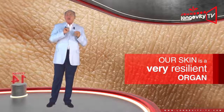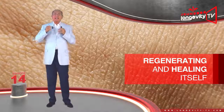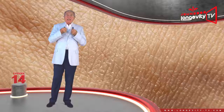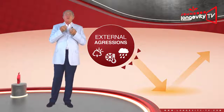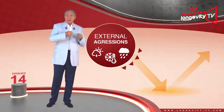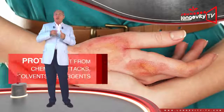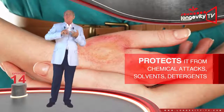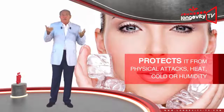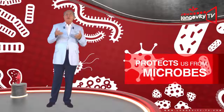Our skin is a very resilient organ, capable of regenerating and healing itself by producing scar tissue. It represents our organism's first line of defense against external aggression, protecting it from chemical attacks such as solvents and detergents, and physical attacks such as heat, cold, or humidity. It also protects us from microbes.